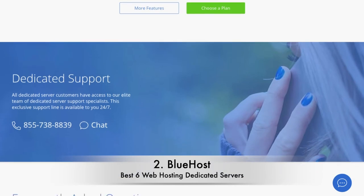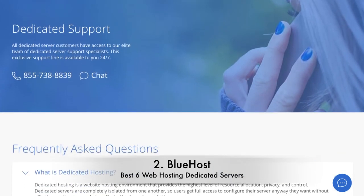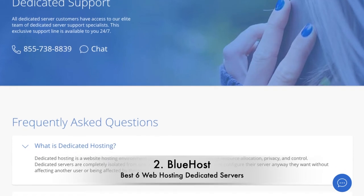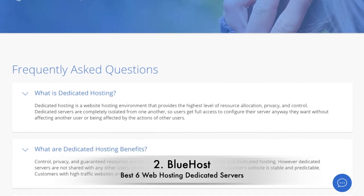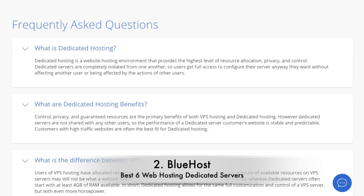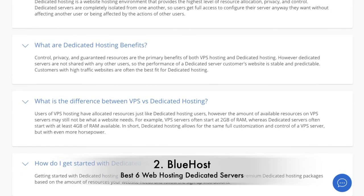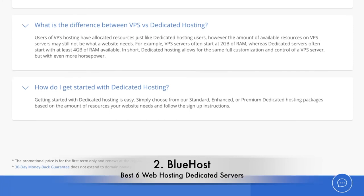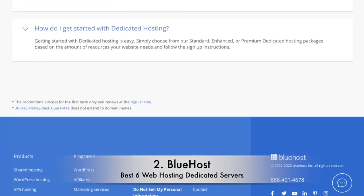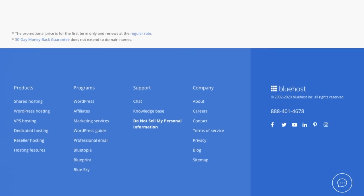Otherwise, it could be just what you're looking for. Bluehost offers three dedicated server plans: Standard, Enhanced, and Premium. There's a price difference of $20 between each, and they all come with a money-back guarantee, 24/7 support, and four CPU cores. The more expensive the plan, the more storage, RAM, and bandwidth there is. On balance, the Enhanced plan is the best value, as it offers the same storage as the more expensive Premium plan.